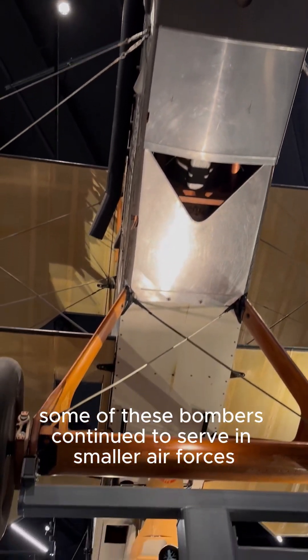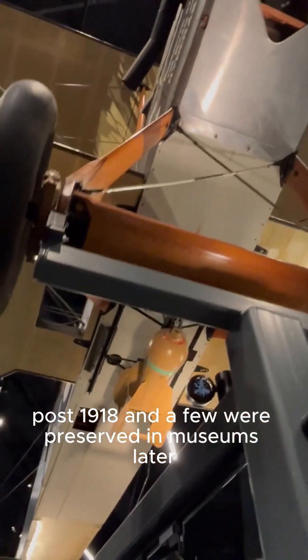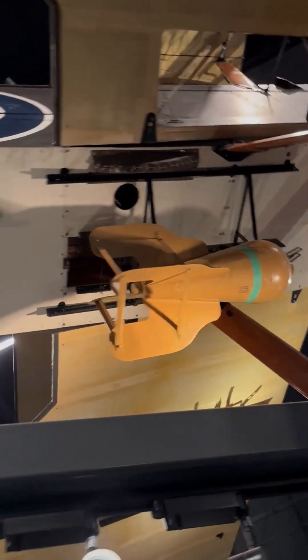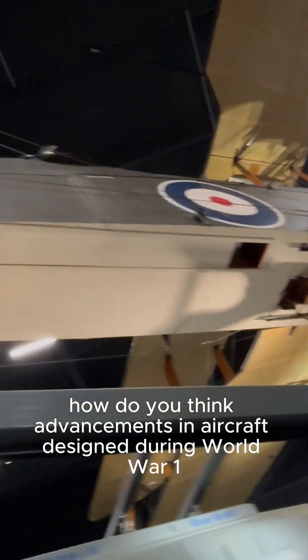Some of these bombers continued to serve in smaller air forces post-1918, and a few were preserved in museums later. How do you think advancements in aircraft design during World War I shaped future military aviation?